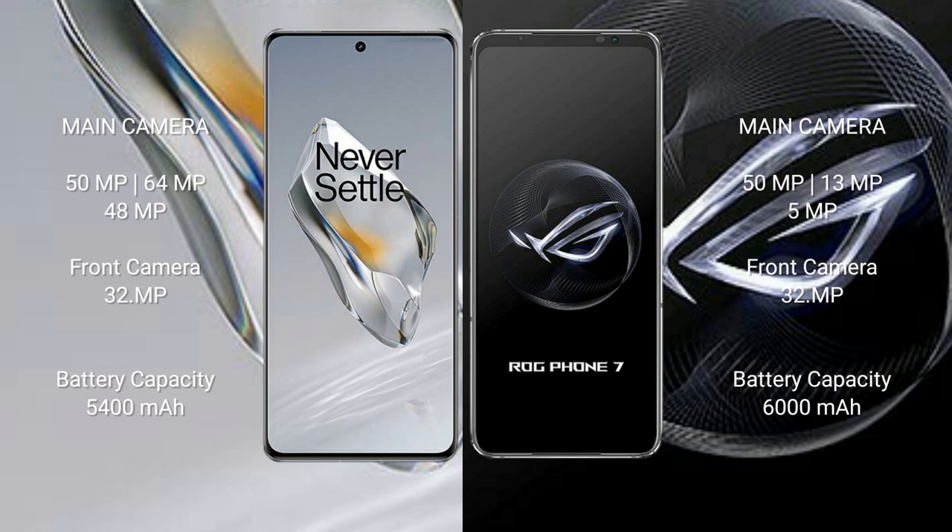The OnePlus 12 features a triple camera setup: 50MP + 64MP + 48MP, with a 32MP front camera. The Asus ROG Phone 7 also features a triple camera setup: 50MP + 13MP + 5MP, with a 32MP front camera.